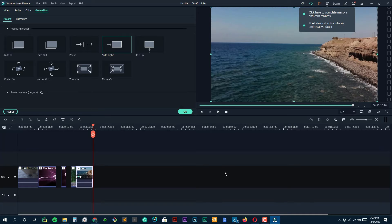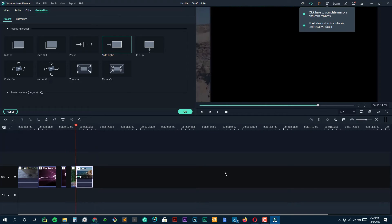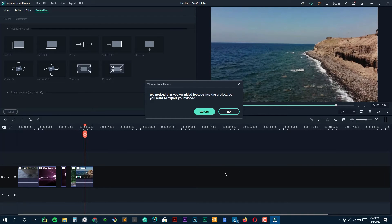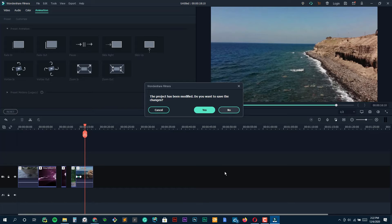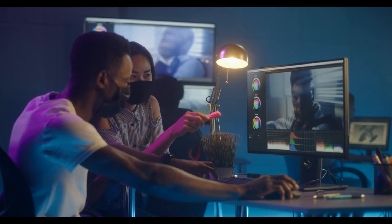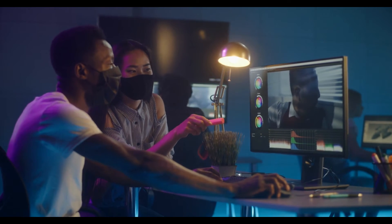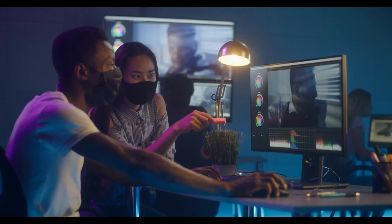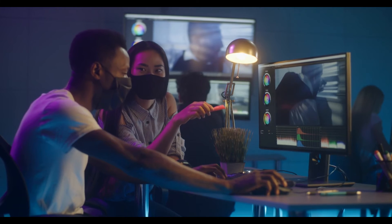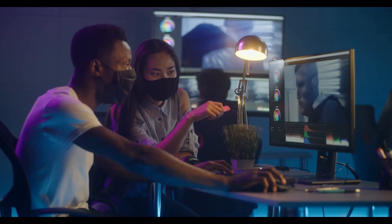Here's the real kicker — the color matching feature. Say you've got different shots from different cameras or angles and the colors are all over the place. Filmora Pro's color matching helps you create a consistent look across your entire video with just a few clicks. It's a lifesaver. Plus, the ability to keyframe color adjustments over time means you can dynamically change colors in a clip, which is fantastic for creating moods or signaling transitions in your storyline. As far as color grading goes, Filmora Pro is definitely up there with some of the best tools I've used.